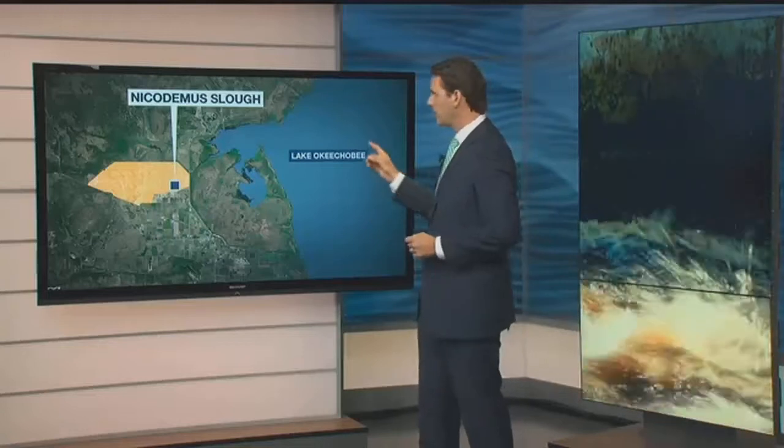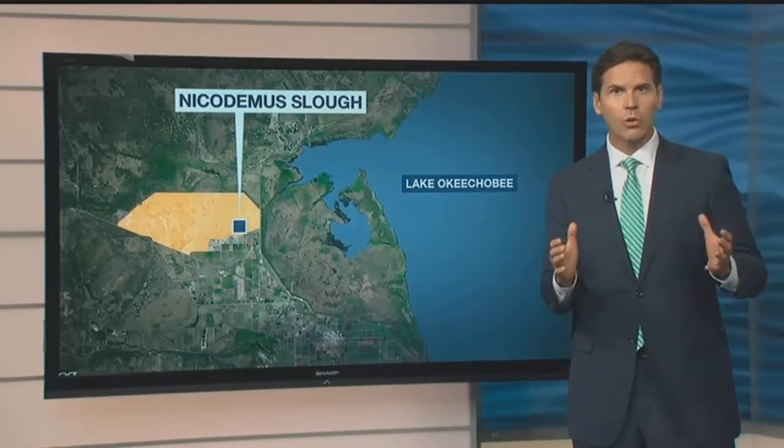Lake Okeechobee is helping to keep fresh water out of the Caloosahatchee. This is the Nicodemus Slough. Right now it's storing 11 billion gallons of water from the lake. NBC2 anchor Devin Turk found out how it works and how water management experts hope to take the idea even further.